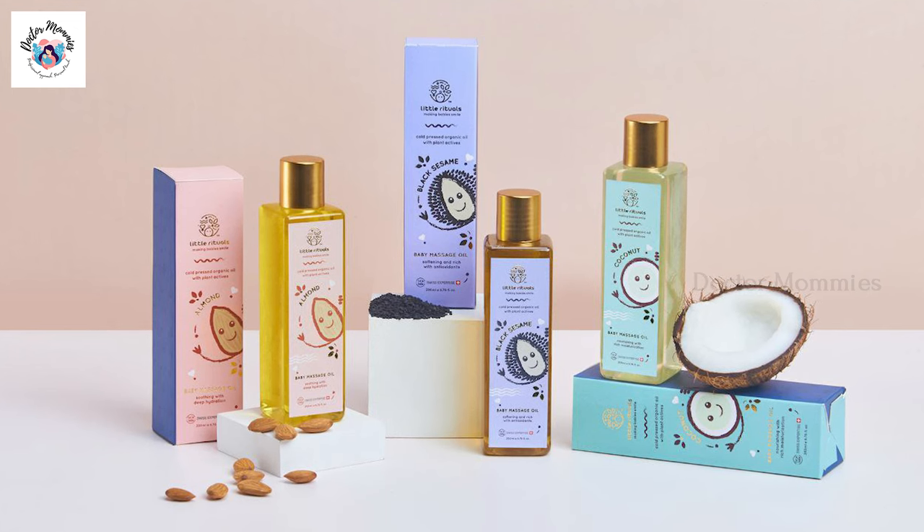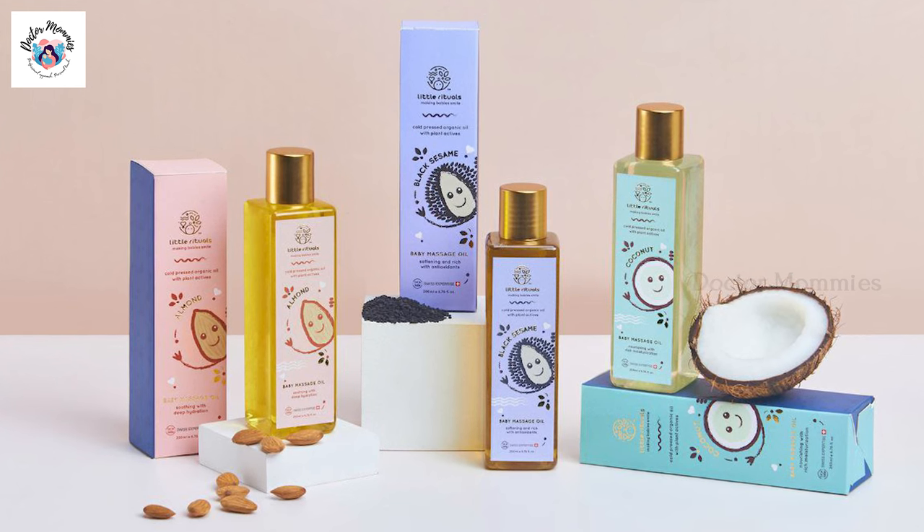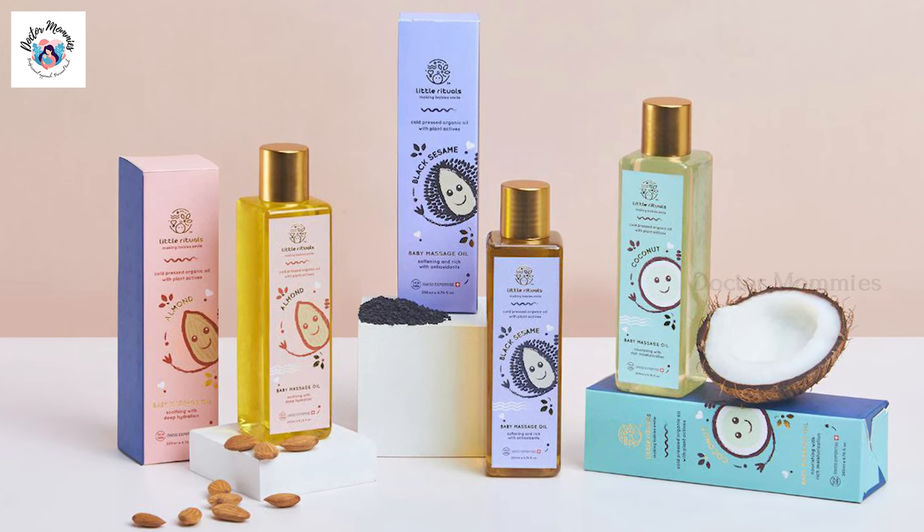I am introducing you to three oils: coconut oil, badam (almond oil), and karupu (black sesame) oil. In our climate, you can use either coconut oil or badam. In the winter season, you can use olive oil and karupu (sesame) oil for massage.